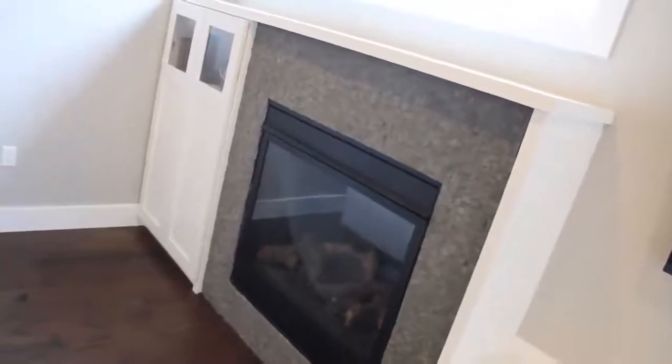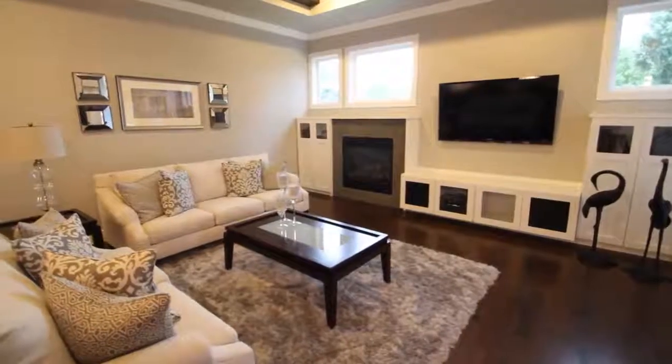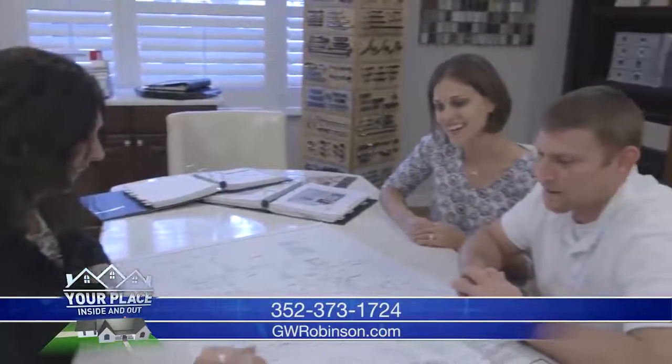It sounds to me like you have thought of absolutely everything, and this sounds like an enjoyable process. Well, I hope so, because that's why we created these phases. We really want our clients to have a wonderful experience.